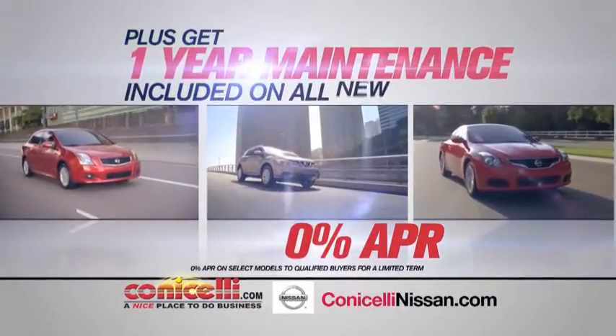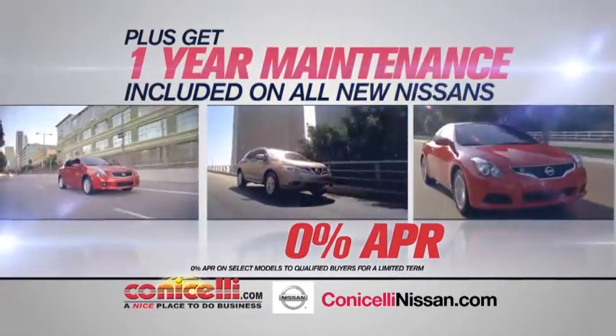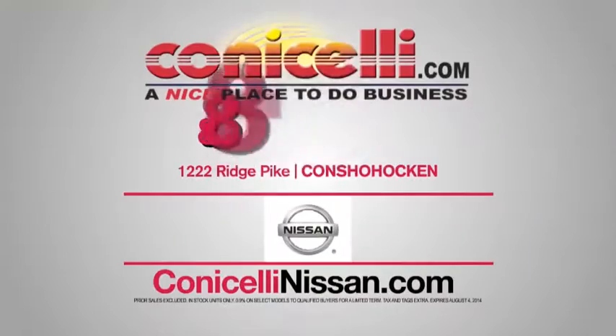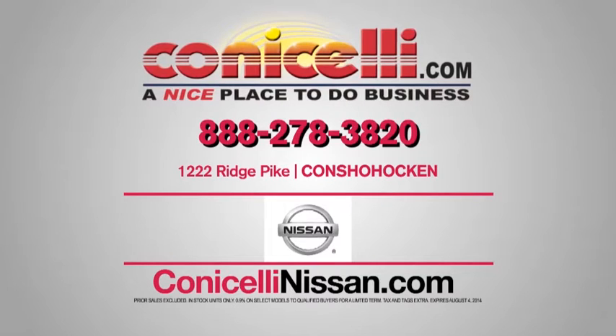Plus, get one year's maintenance included on all new Nissans. Conicelli Nissan, Ridge Pike, Conshohocken, or shop ConicelliNissan.com. Conicelli Nissan — nice ride, nice deal, a nice place to do business.